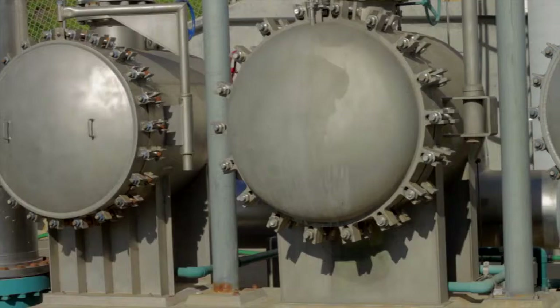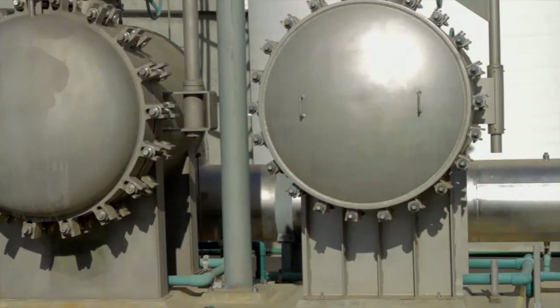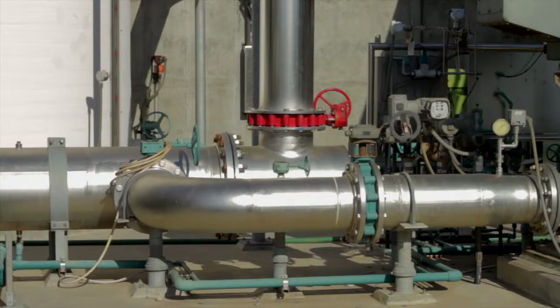This facility takes water from Hyperion, which collects wastewater from all over the LA area. That water would normally go back out to the ocean after it's partially treated, but this facility takes that water in, treats it to a higher level, and then we can reuse the water instead of just sending it off to the sea.